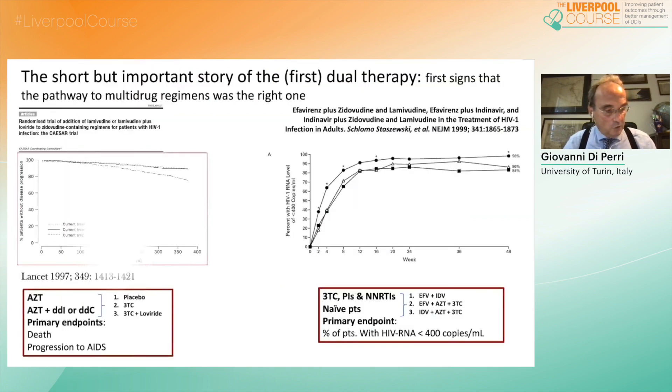As I mentioned before, two-drug regimens have also been tested in the past. The CESAR trial promoted the use of 3TC with a small but recognizable effect of the 3TC-containing arm. And on the right, the study comparing for the first time two triple regimens with a dual option consisting of efavirenz and indinavir. The latter was less successful than the comparators, but testifies how the idea of possibly using two instead of three drugs was already there.